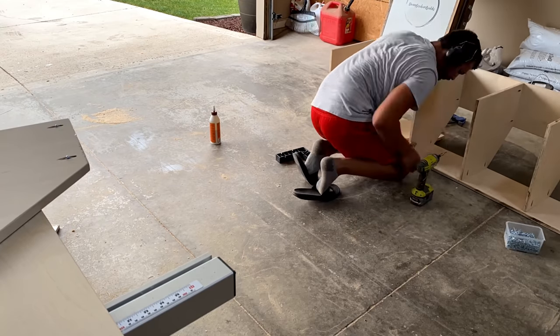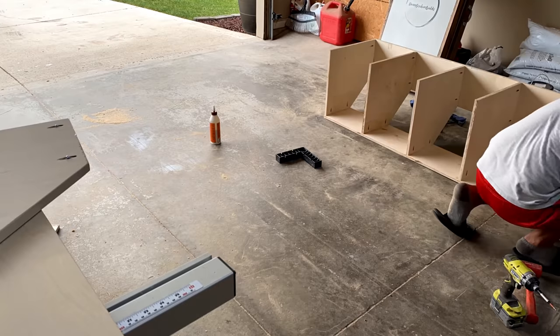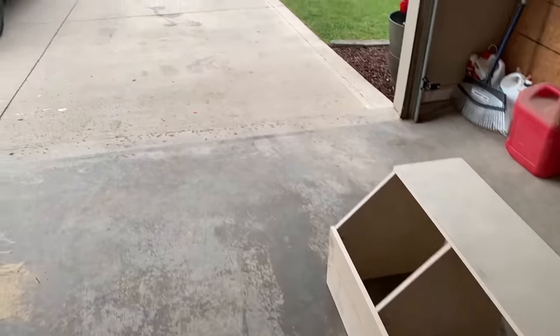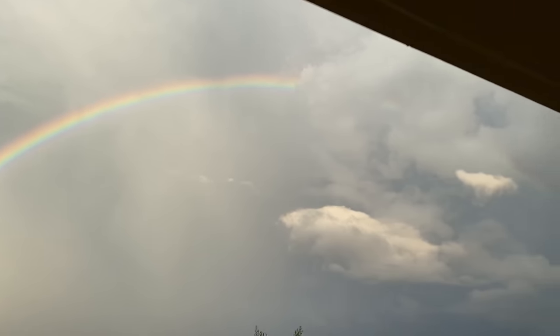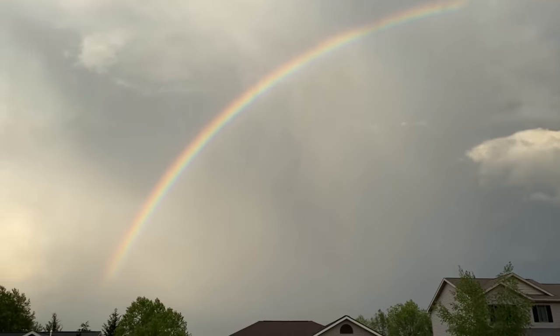One piece of advice I could add for assembling something like this: use gravity to your advantage. It's way easier to flip the piece upside down and drive the screw down than to have it right-side up and driving the screw upward. On an unrelated note, when I had finished this I noticed the storm had stopped and there's a really nice rainbow outside, so I thought that'd be cool to add to the video.